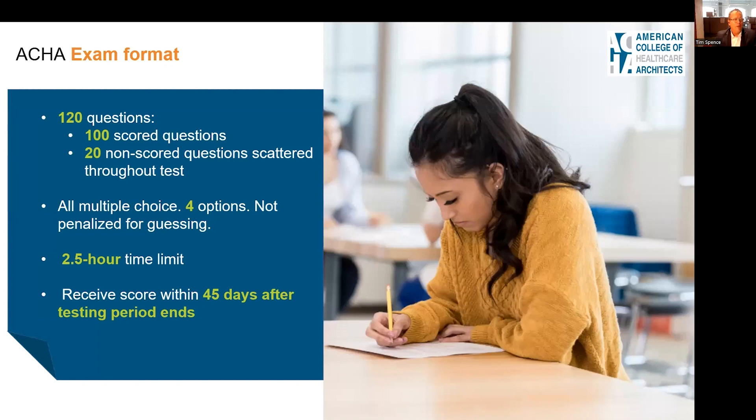The exam is formatted so that you have 120 questions. 100 of those will be scored and 20 will be non-scored — these are questions being tested for future exams. All are multiple choice with four options, and you are not penalized for guessing. You have a two-and-a-half-hour time limit, and you're going to want to use all of that time. You will receive a score within 45 days after the testing period ends.